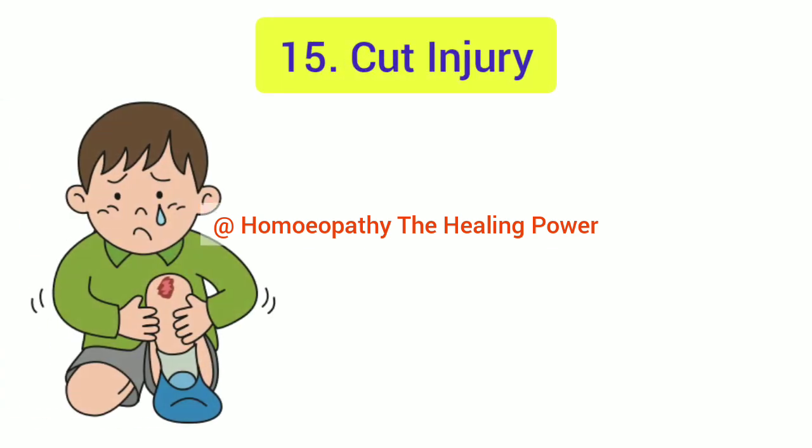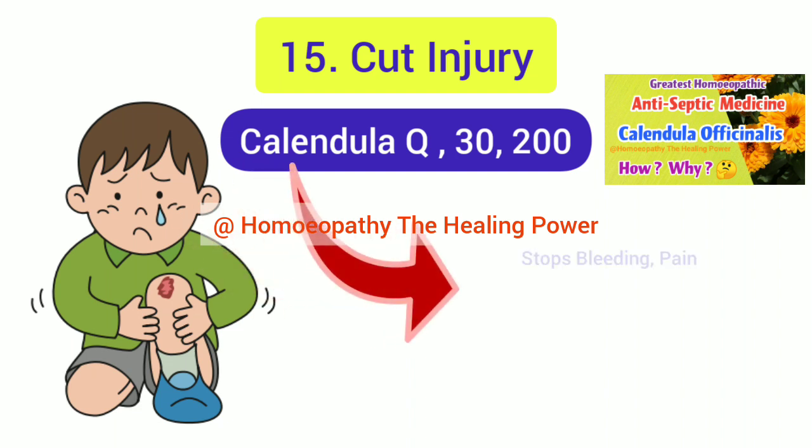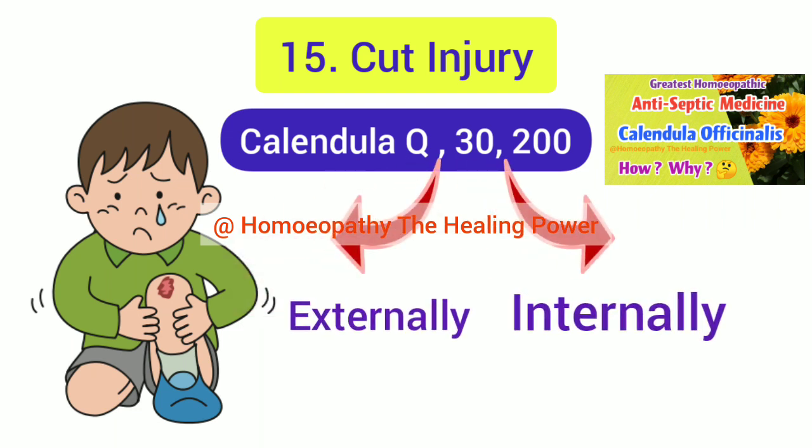The 15th acute emergency condition is cut injuries in children, and the homeopathic medicine is Calendula. Calendula is indicated for clean cut or lacerated injuries with swelling, bleeding, and severe pain. It will not only relieve pain and bleeding but prevent sepsis and promote rapid healing by first intention. Calendula is the greatest homeopathic antiseptic medicine and should always be present in the first aid kit. It can be prescribed both internally and applied externally over the injured area.